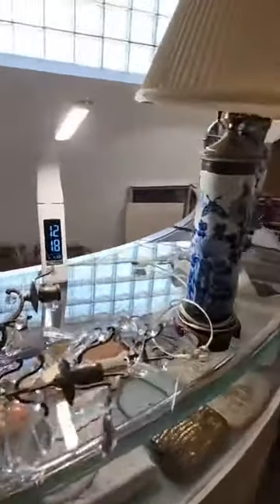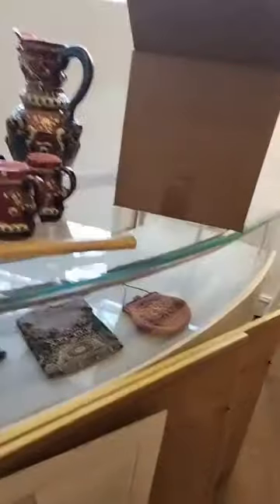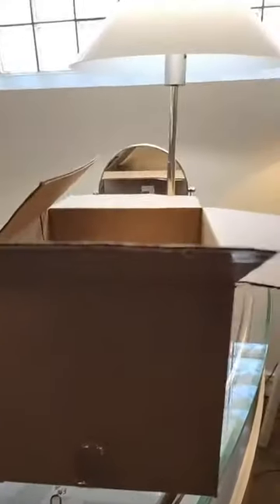These two lamps go with those three candlesticks over there — gotta make sure we keep those together. I see prisms and beaded purses out of an estate. Really nice beaded purses down here. Really like the majolica pitcher set.